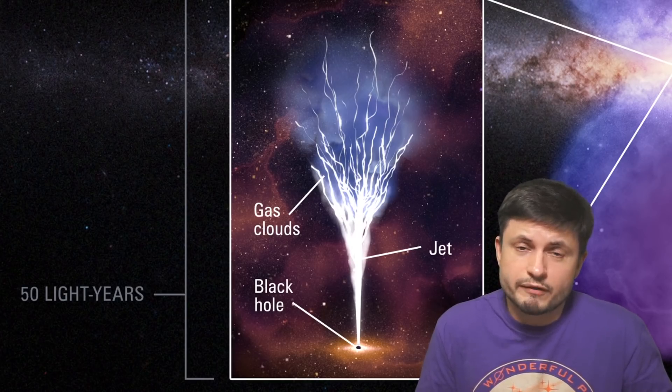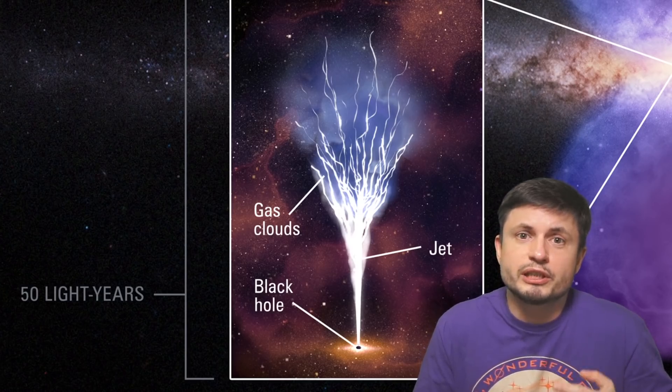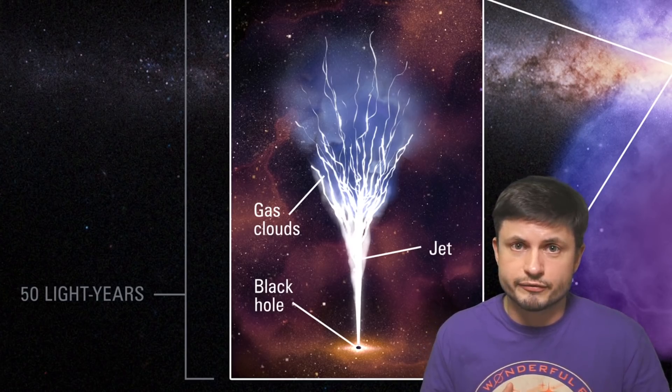The jet itself doesn't seem to be active right now. Whatever the scientists discovered seems to be slowly decreasing in luminosity and decreasing in power — basically it's turning off. And that's actually the exciting part of the study.